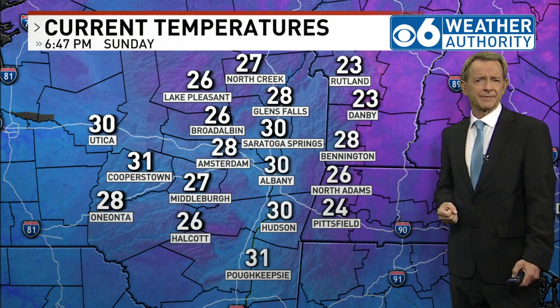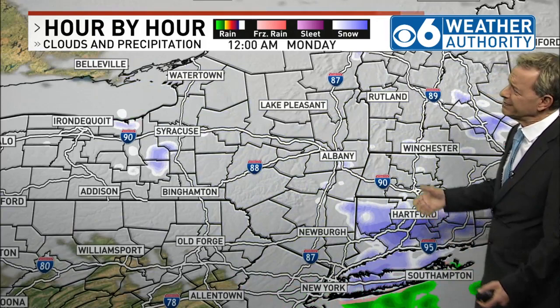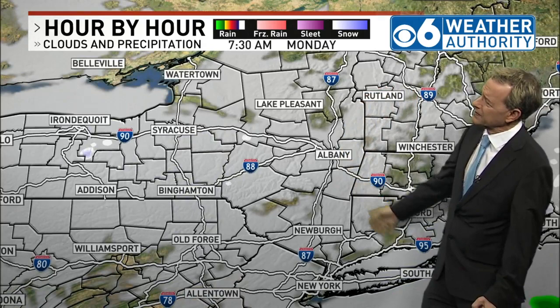An area of low pressure tracking across the state this evening will be pushing off to our east later tonight. As it does so, the snow comes to an end. Drier air coming down will allow for clearing to take place — probably starting off a bit cloudy tomorrow, but skies will be brightening up as we head into the midday period. This evening we still have some snow around, and then by midnight a lot of this is pretty much drying up. Tomorrow morning we're starting off cloudy, then seeing the skies brightening as we head towards lunchtime and onward through the afternoon.